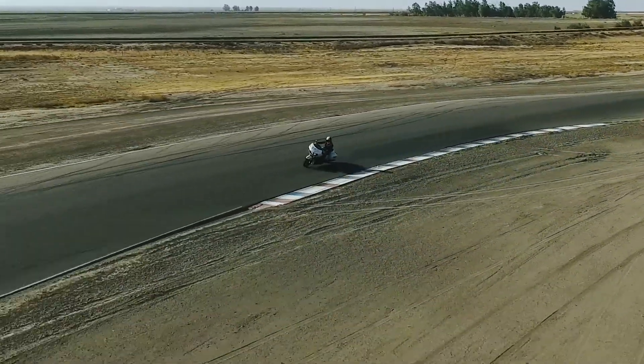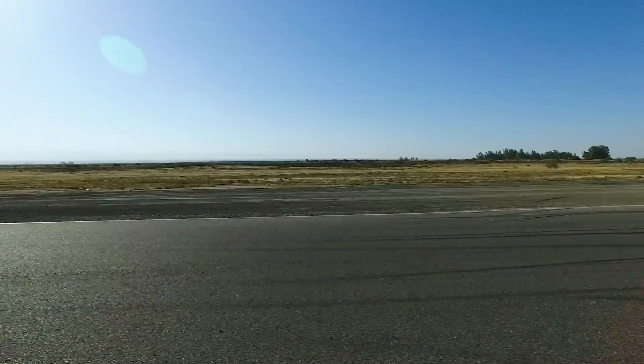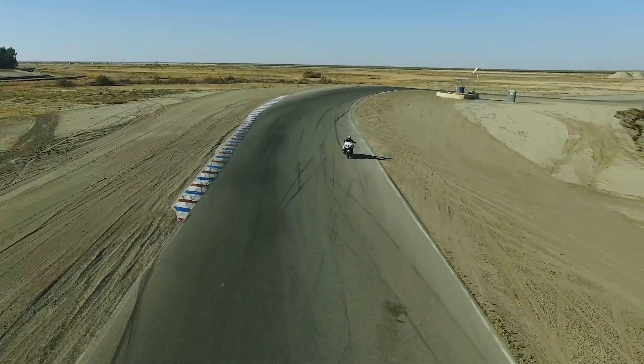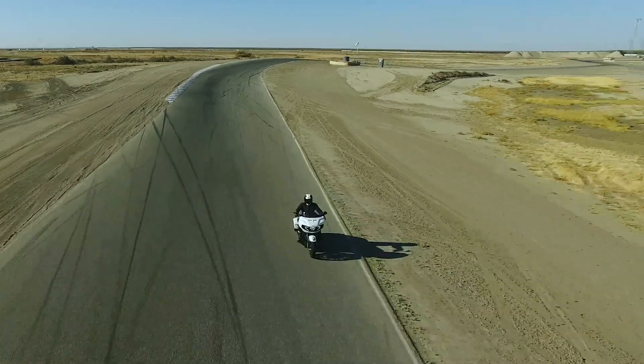Smart lean technology is virtually thinking on the rider's behalf to minimize common riding hazards and maximize rider confidence on the road. And that's something you just can't put a price on.